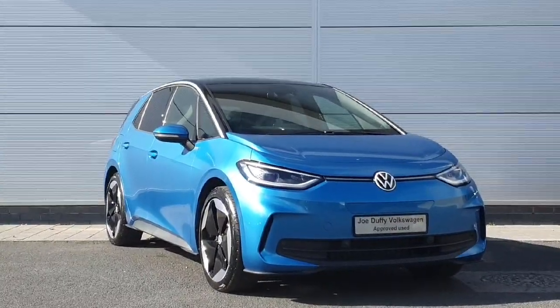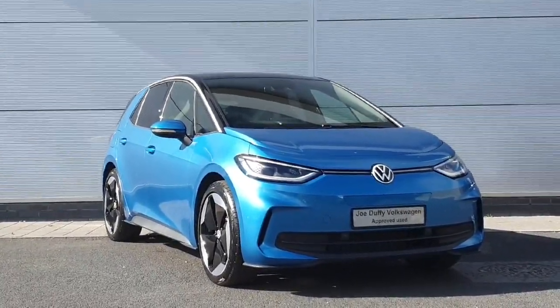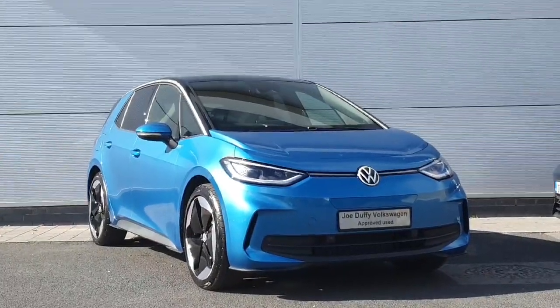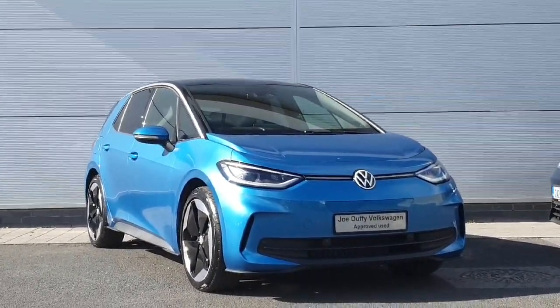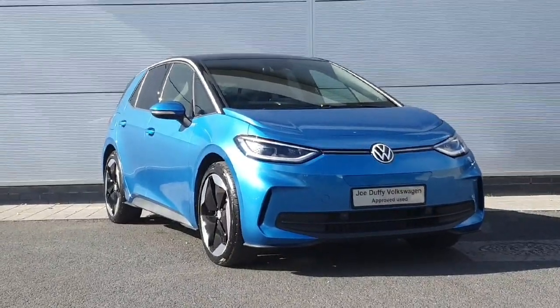With all that said, if you have any further enquiries or would like to view this car in better detail or even take it on a test drive, please don't hesitate to drop on in or give us a call on 01 850 3900. We look forward to seeing you soon. Thank you.